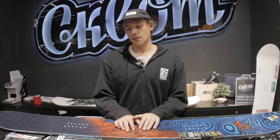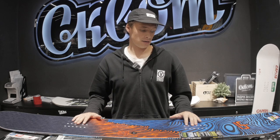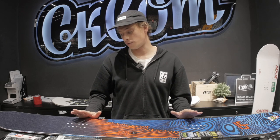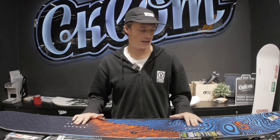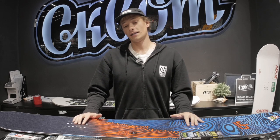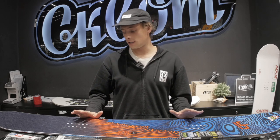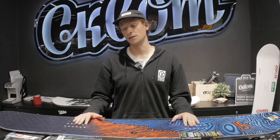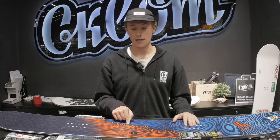Of all the boards we're reviewing today, this is the most versatile. It handles powder, behaves great in the park, you can hit kickers on it — everything you want. It's also great for beginners. If you're just starting out and don't know which direction you'll go in snowboarding, this board will definitely suit you. Take a closer look at it.